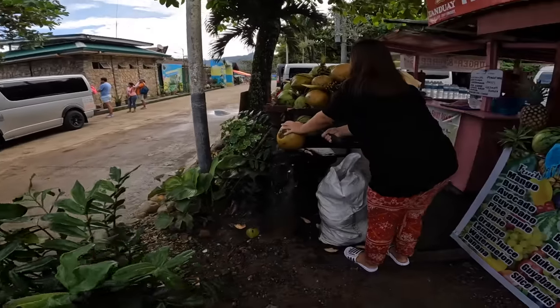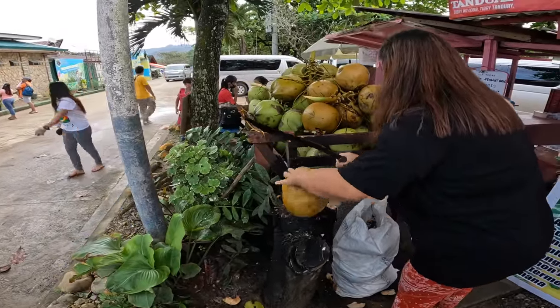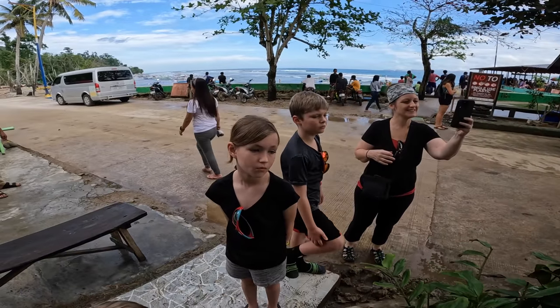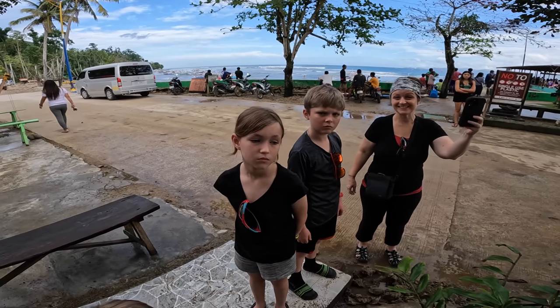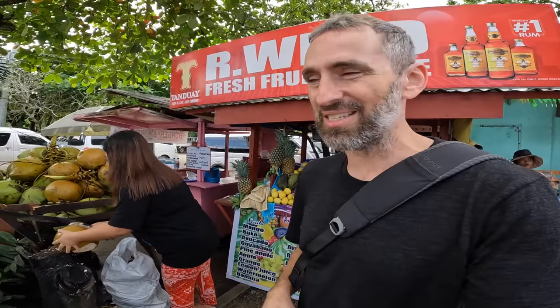We can also give the bag to the guide. Two coconuts, plenty to split. You guys ready for this? Sounds like it's going to be a pretty good adventure. Riding the boat into the cave. Two coconuts, yes, thank you.